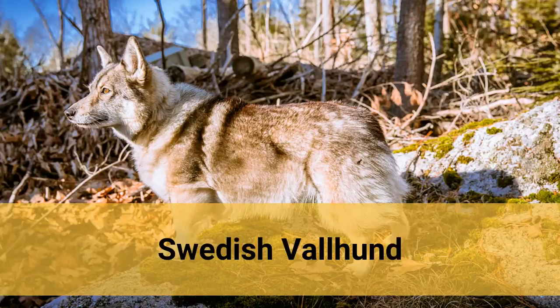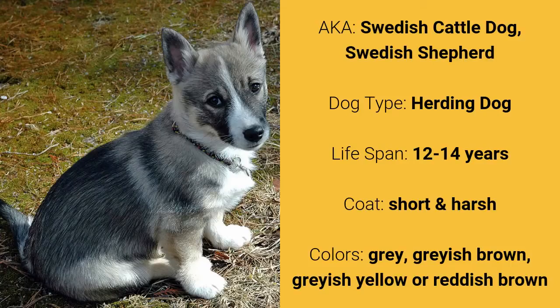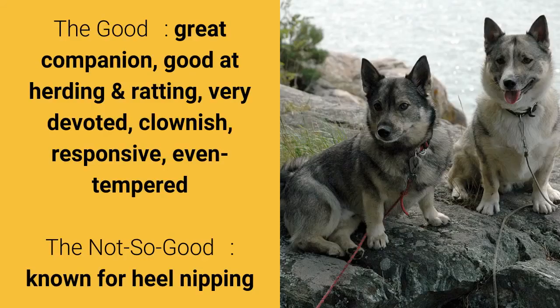Number 10: Swedish Valhund, also known as Swedish Cattle Dog or Swedish Shepherd. It is a herding dog and it has a lifespan of 12 to 14 years. It has a short and harsh coat and it comes in gray, grayish brown, grayish yellow, or reddish brown. What's good about this dog breed is that they are great companions, good at herding and ratting, very devoted, clownish, responsive, and are even tempered. What's slightly bad is that they are known for heel nipping.